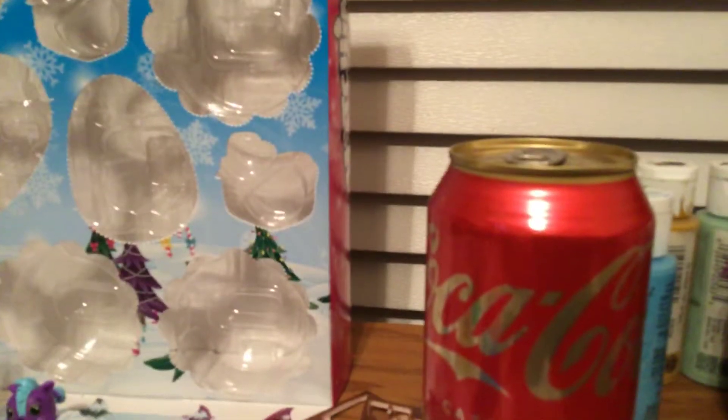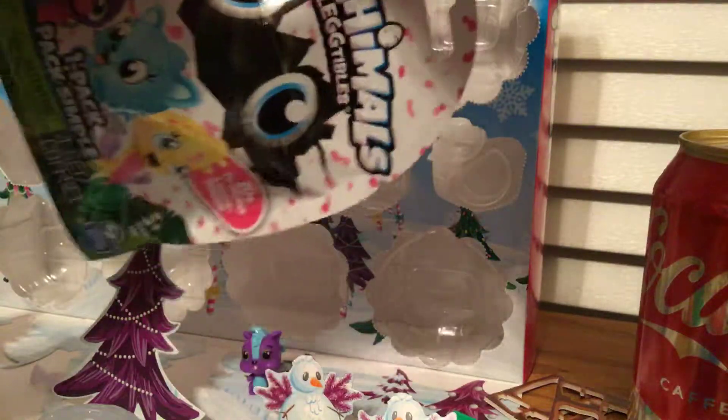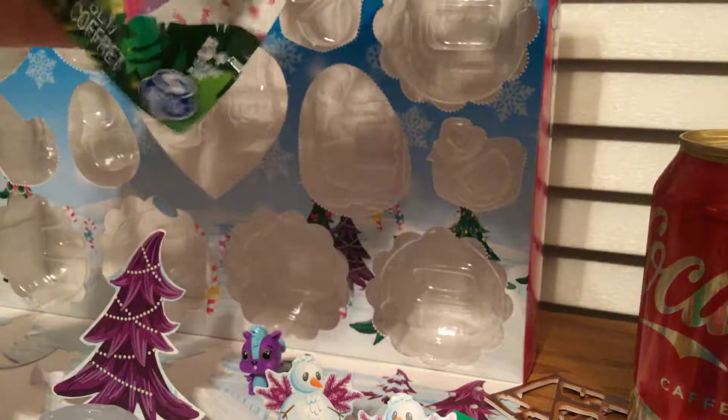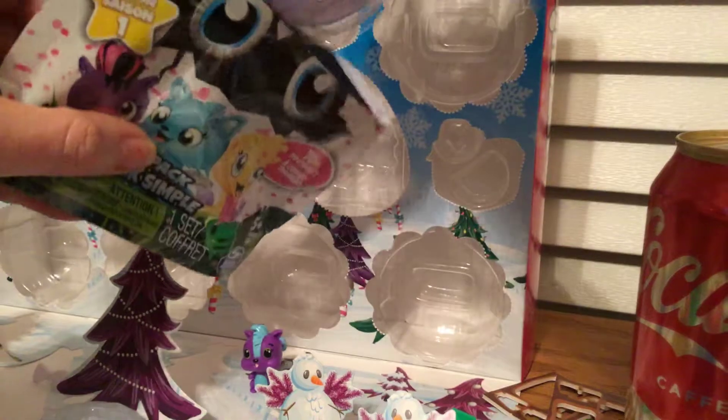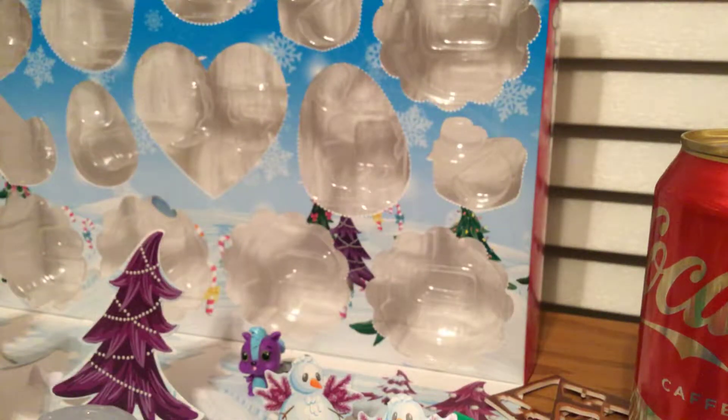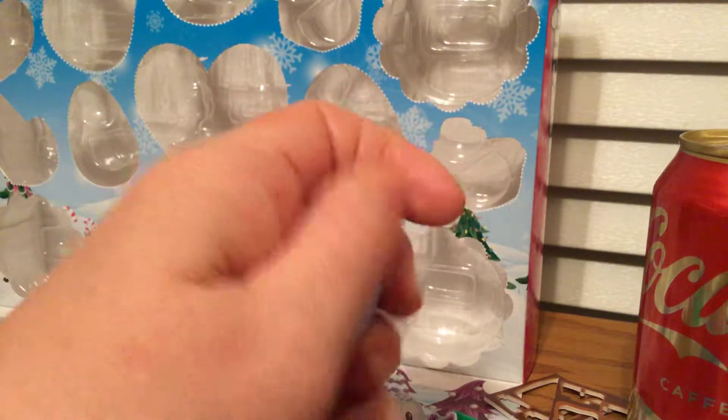Since there is no Hatchimal in that one, I am actually going to add one. There we go. From season one. Oh, that's purple. Make sure the heart is pink.